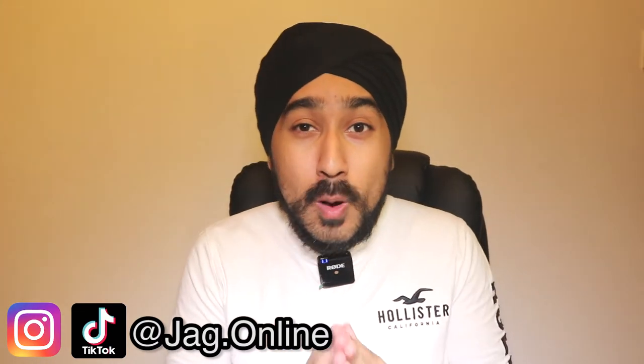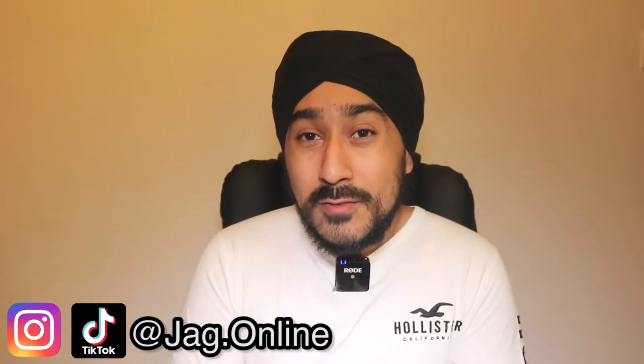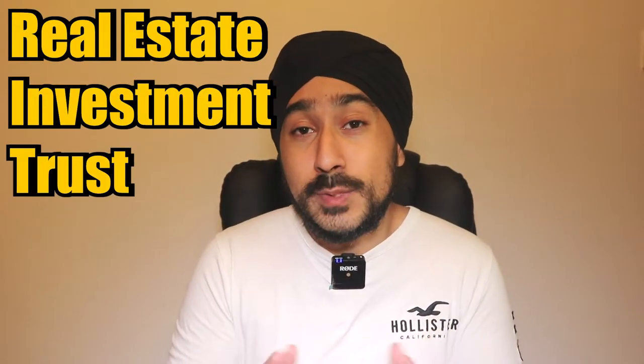Hey guys, Jack here. Today we're going to be talking about the common mistakes UK investors make when investing in REITs. If you don't know what a REIT is, it stands for Real Estate Investment Trust. It's essentially a special type of company that invests in properties such as offices, warehouses, and even homes. It then rents those properties out and in return for investing in a REIT, you're likely to be receiving a dividend payment every quarter between 2% to 5%, which is directly derived from the property and the rental income the REIT is able to generate.